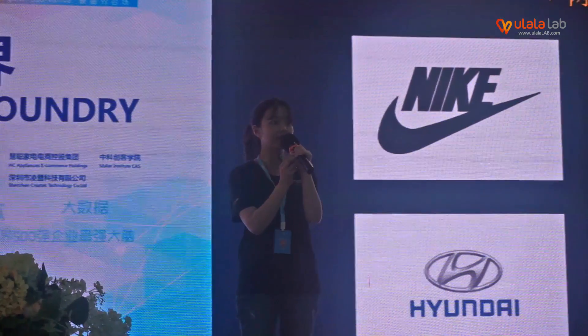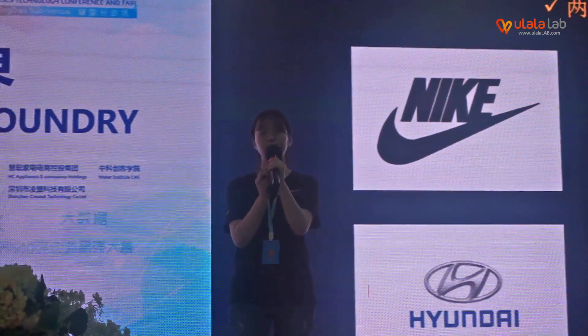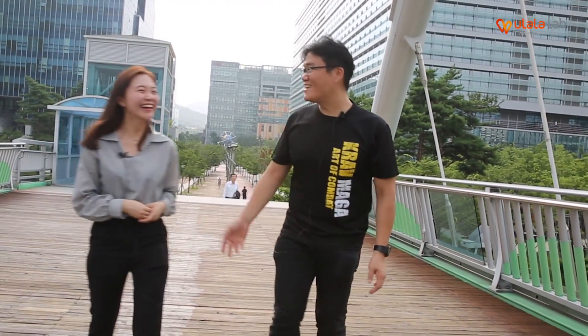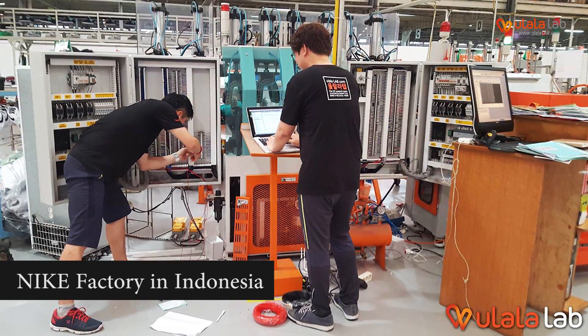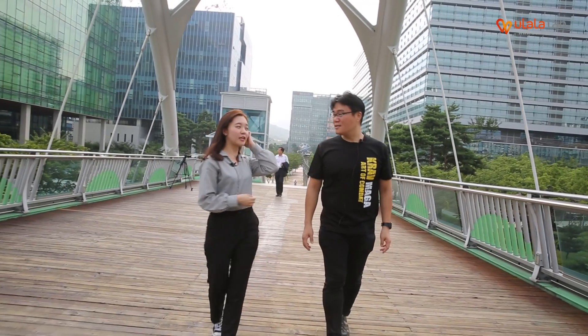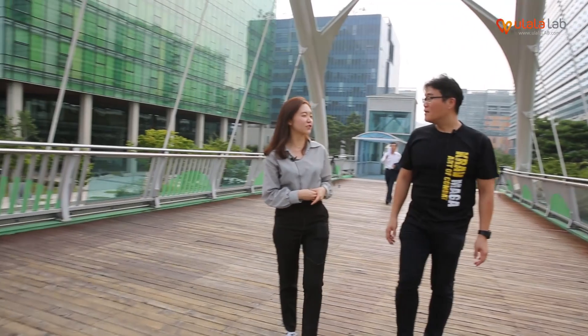Actually, we also applied our WinFactory to a factory producing Nike shoes in China and also in Indonesia. And to flex our global marketing, we established a joint venture with a Chinese venture capital.